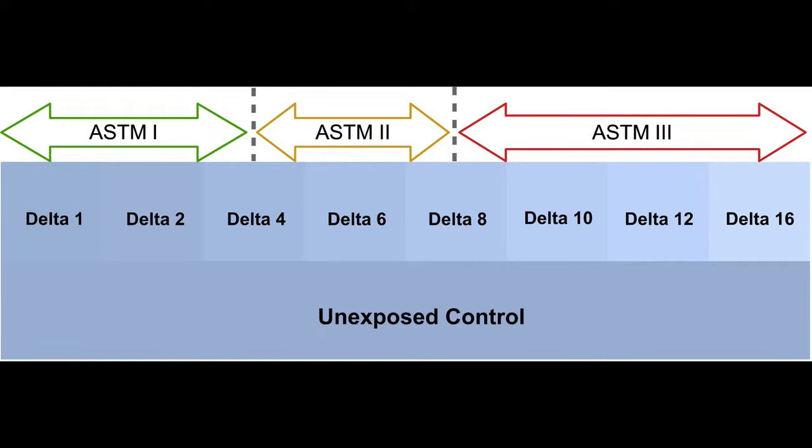The delta unit is what we look at when judging and rating things for lightfastness — any sort of change gets logged as a delta unit. One delta unit can be described as the minimum amount of change that one might be able to see with the visible eye. In this example at the bottom, you can see what it would look like — an unexposed control. One delta unit, when samples are right against one another, gives us the greatest ease of seeing any kind of color change.